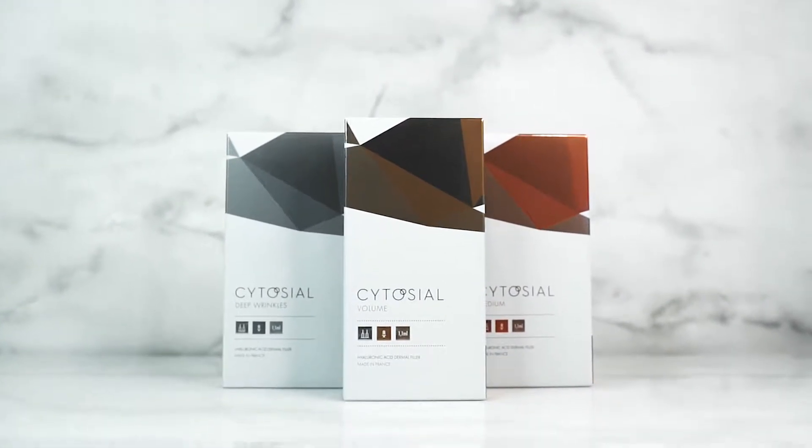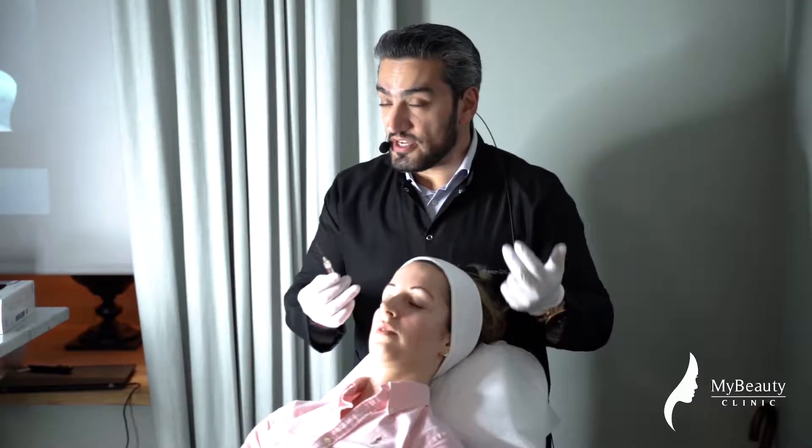I've come to Stockholm for a number of reasons — to help promote the latest filler range produced by Bioxys Pharmaceuticals out of France. It is the CytoCL range. It's a great product and one of the fastest growing hyaluronic acid fillers out there, and it really provides great results for our patients.